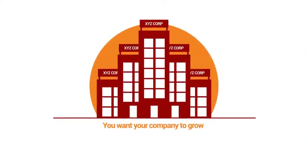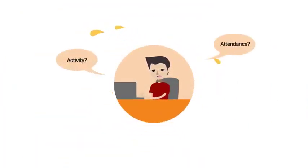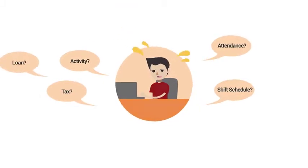Do you want your business to grow rapidly, but you waste a lot of time, energy and money in employee management? Managing employee attendance, activity, calculating tax and many others.